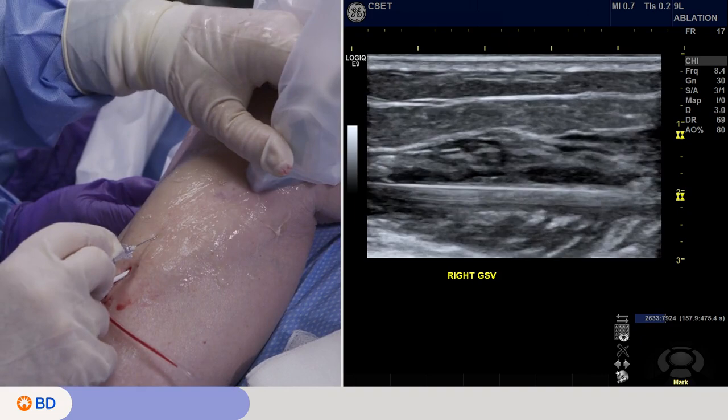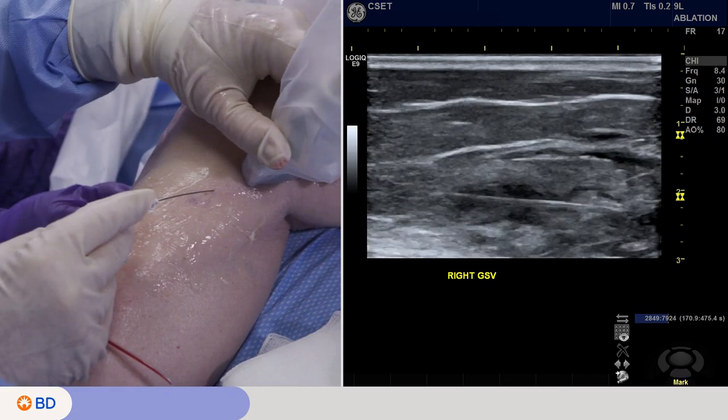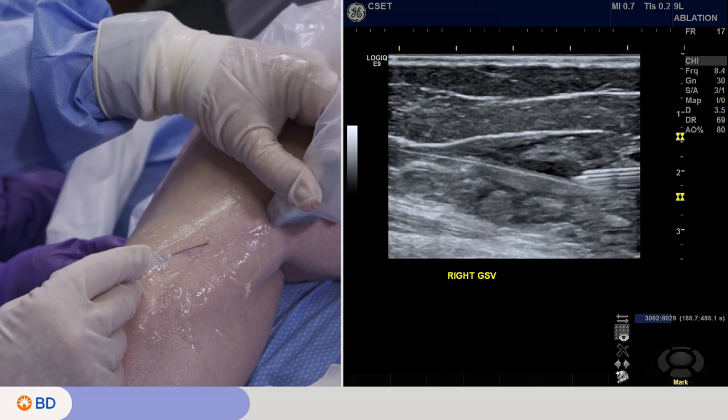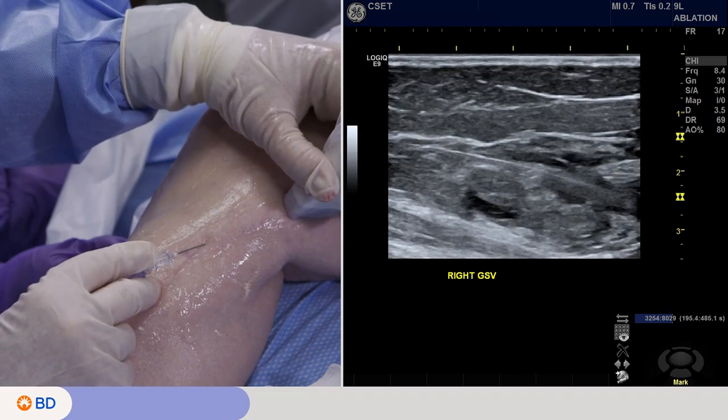The tumescence anesthetizes the patient so they won't feel the treatment. As I work my way up, my goal is to go 360 degrees around the vein. It will not only anesthetize it, but should collapse and empty the blood out of the vein, so we get really good circumferential contact of the endothelium with the heating coil.